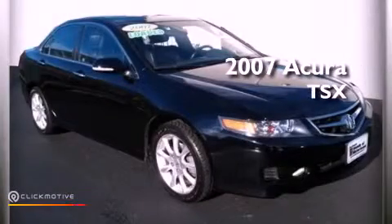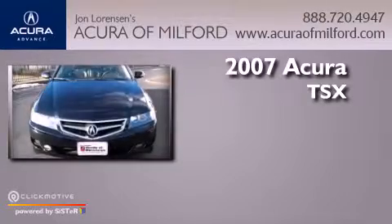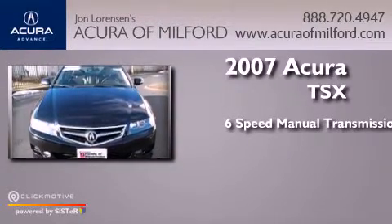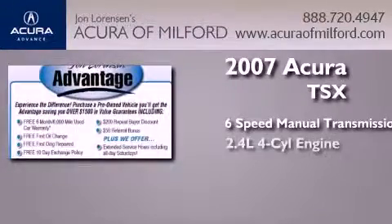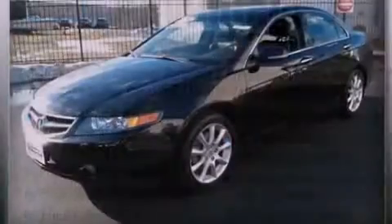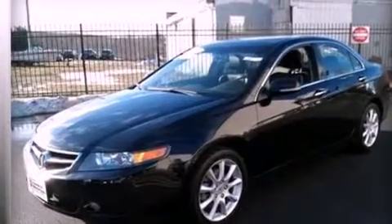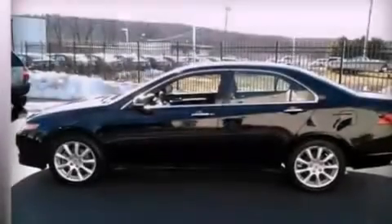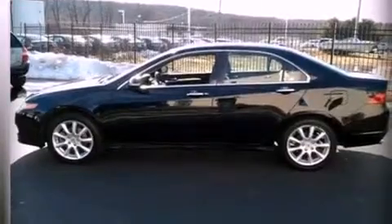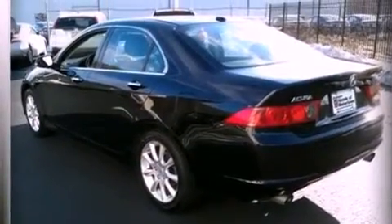This is a 2007 Acura TSX. This four-door sedan has a six-speed manual transmission and an inline four-cylinder engine. Its top features include traction control and stability control systems, high-intensity headlights, commercial free satellite radio, aluminum wheels, and a tire pressure monitoring system.